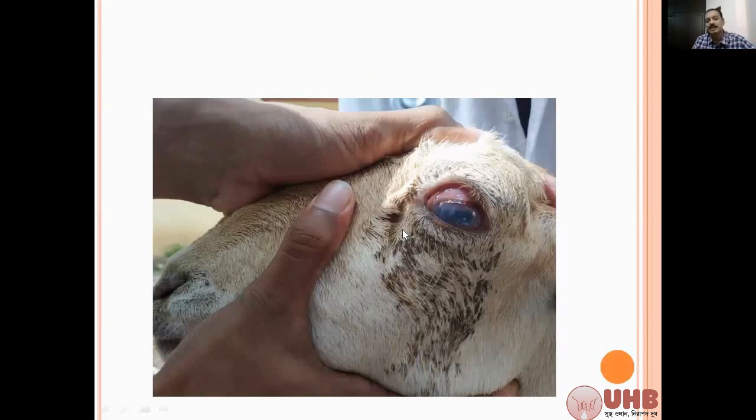In sheep and goat, this is mainly due to infection with Chlamydia and Mycoplasma — these are the main etiological agents of infectious keratoconjunctivitis. In cattle, Moraxella bovis is the causative agent of pink eye, or infectious keratoconjunctivitis.